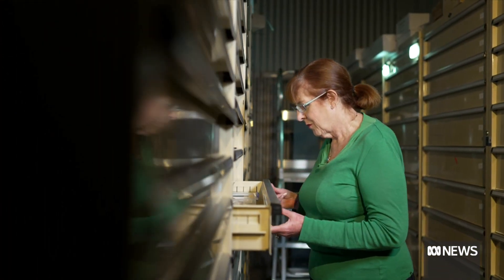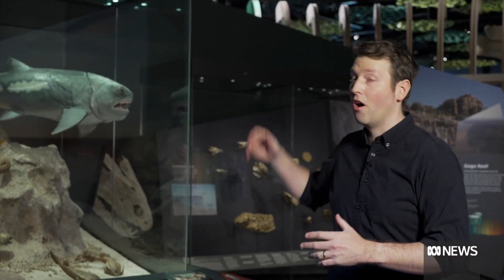Scientists used to use acid to dissolve the limestone and reveal the fossils inside. You'd get a great idea of what the creatures looked like on the outside, but the internal organs, not so much. Now, thanks to sophisticated new imaging technologies, scientists are able to see the almost perfectly preserved insides.